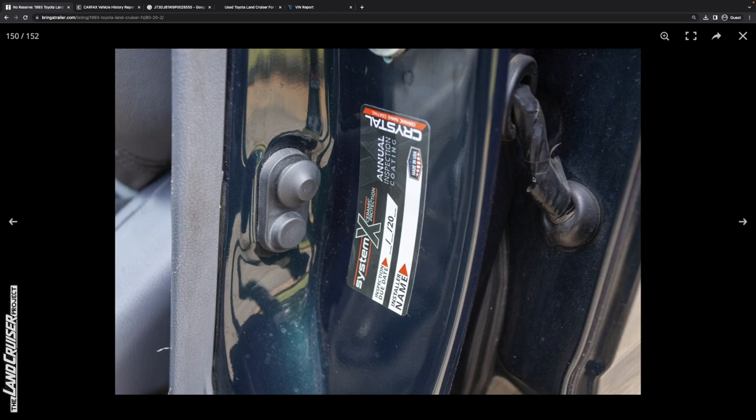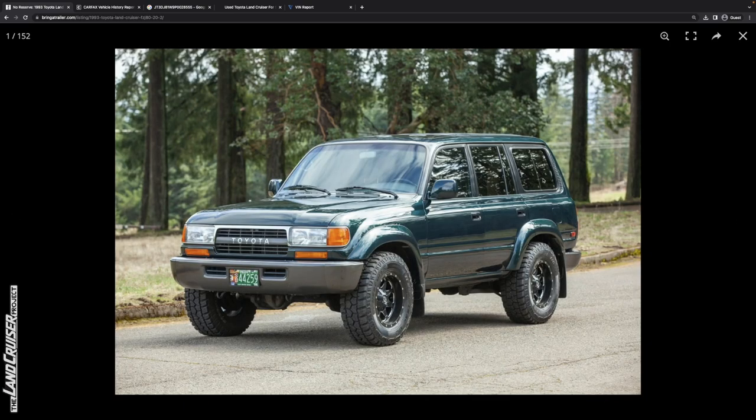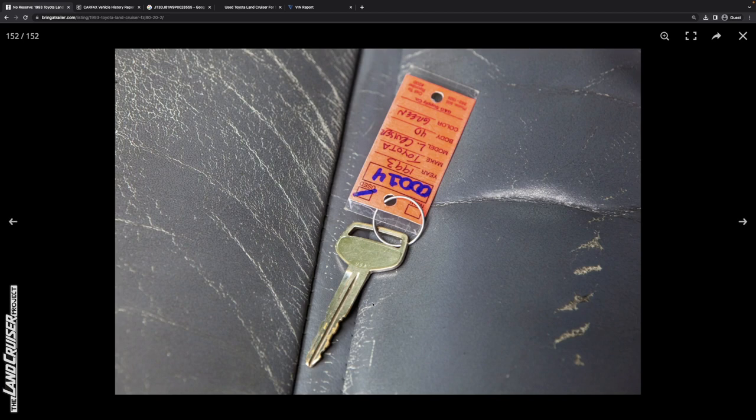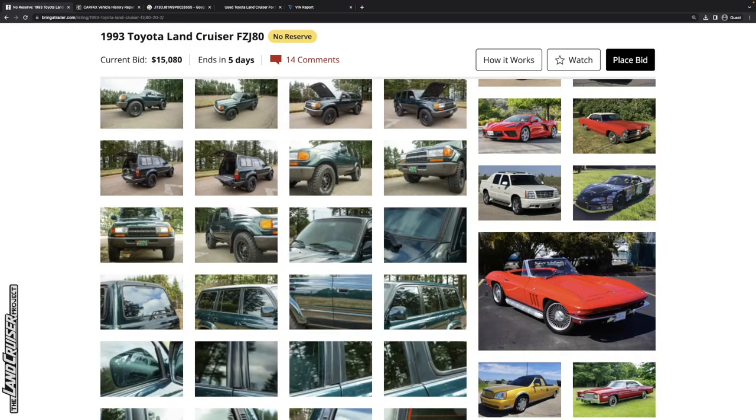It looks like somebody's been in there to fix an issue with the wiring in the rear driver's side door based on that electrical tape. It looks like you've just got one key — get another one or two made and stick one underneath the vehicle. This is a good looking truck.